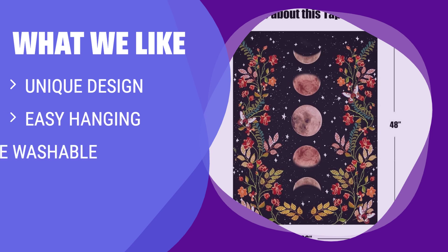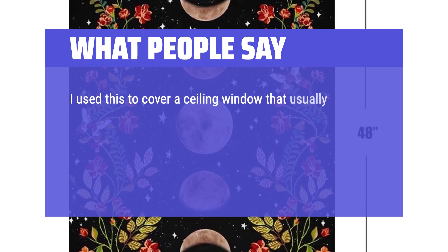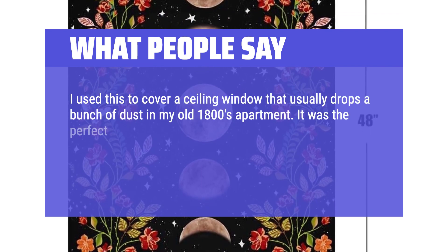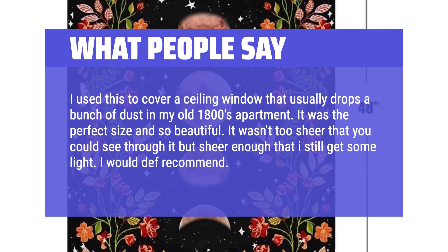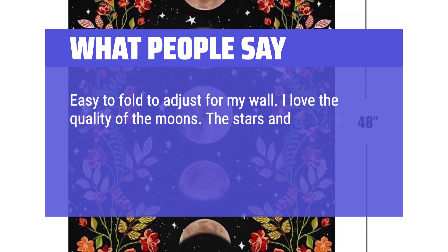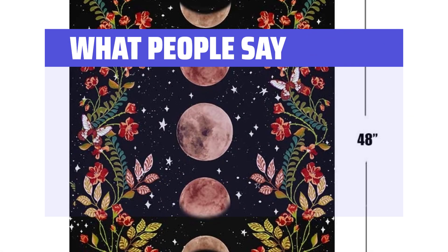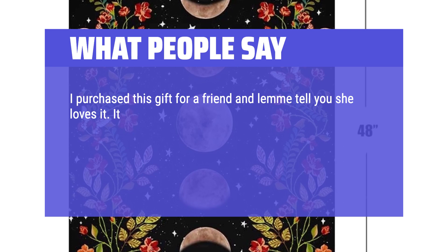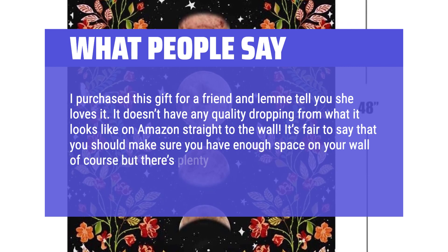What we like: If you want to bring a special artistic touch to your wall decor, this moonlit garden tapestry is a perfect choice. With its unique design featuring lunar phases and floral motifs, it adds a mystical vibe to any room. What people say: I used this to cover a ceiling window that usually drops a bunch of dust in my old 1800s apartment — it was the perfect size and so beautiful. It wasn't too sheer that you could see through it, but sheer enough that I still get some light. Easy to fold to adjust for my wall; I love the quality of the moons. The stars and flowers are a bit cartoony but the flowers got hidden anyway. I purchased this as a gift for a friend and she loves it — it doesn't drop in quality from what it looks like on Amazon, and there are plenty of sizes to choose from.